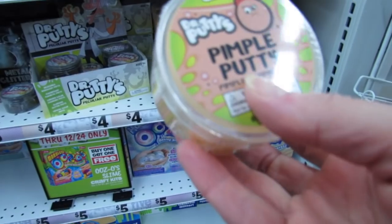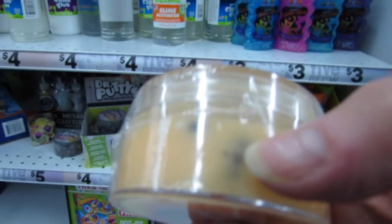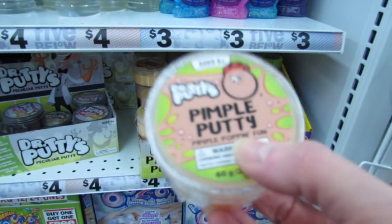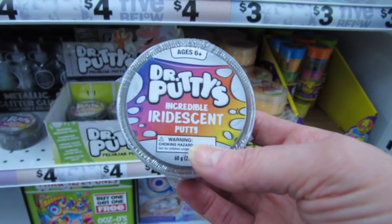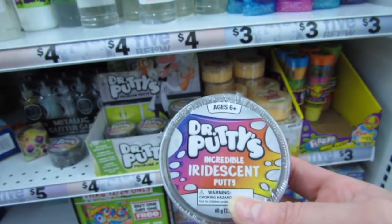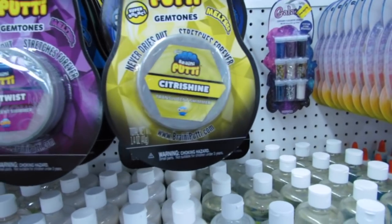I have to tell you guys about this pimple putty — it is the best putty ever. We got this putty last week. Birdie and I took the black beads out of it because we thought it was disgusting, but this putty is so so good. We just left the little pearls inside. Because that putty is so good, I'm really curious about this one — this is another putty from Dr. Putty, and this is the Incredible Iridescent Putty. I am loving the Dr. Putty brand.